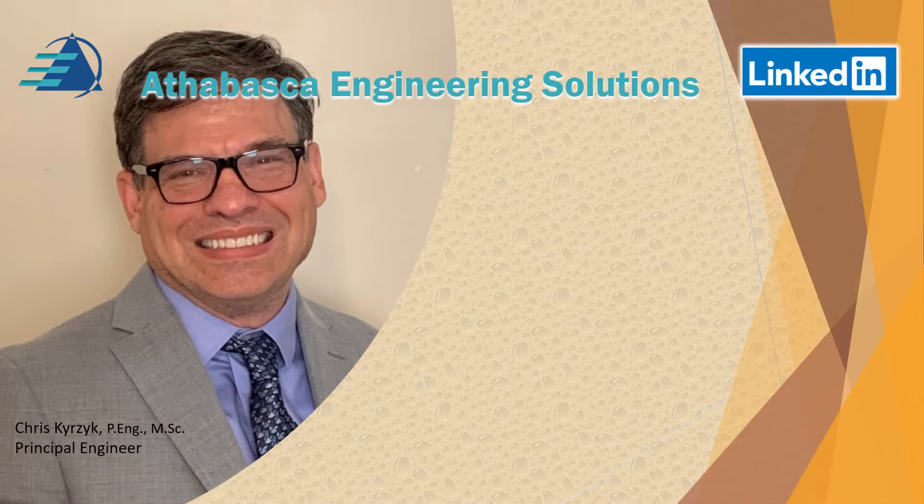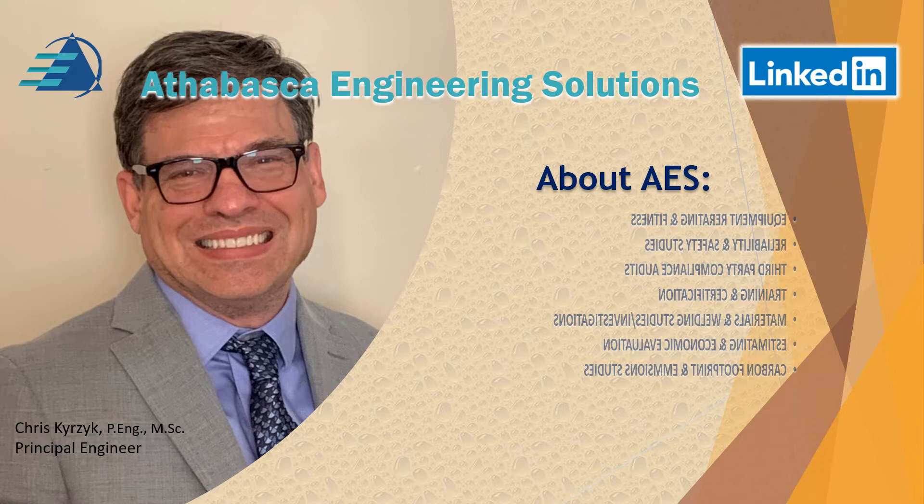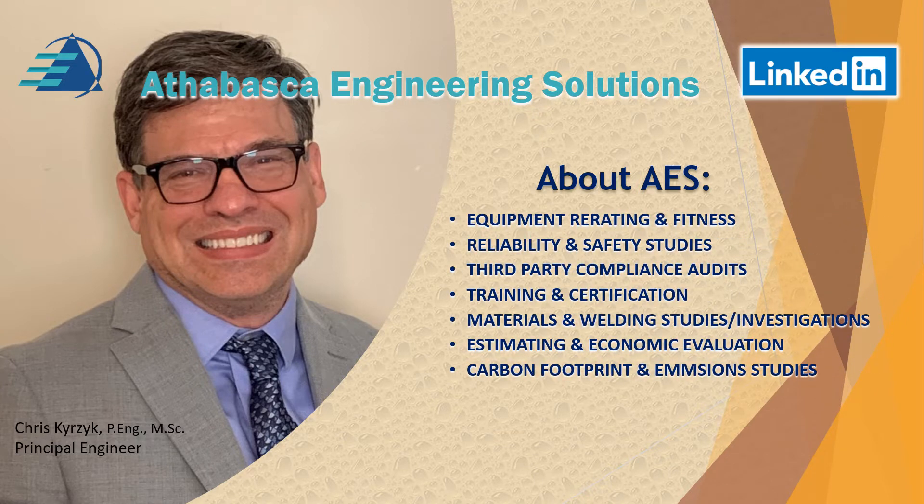Hello, my name is Chris Kurzyk from Athabasca Engineering Solutions. We provide equipment re-rating and fitness for service services. We look at reliability and safety studies and do third-party compliance audits to make sure the engineering group is following local authorities. We do training and certification, materials and welding studies and investigations, estimating and economic evaluation based on mechanical static equipment issues, and recently some carbon footprint and emission studies.